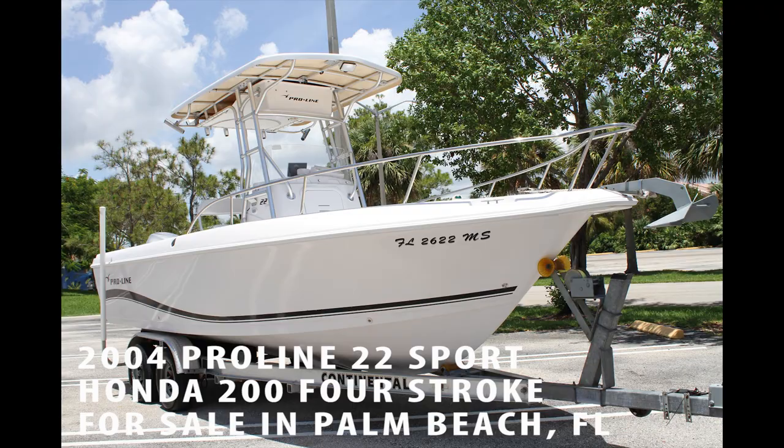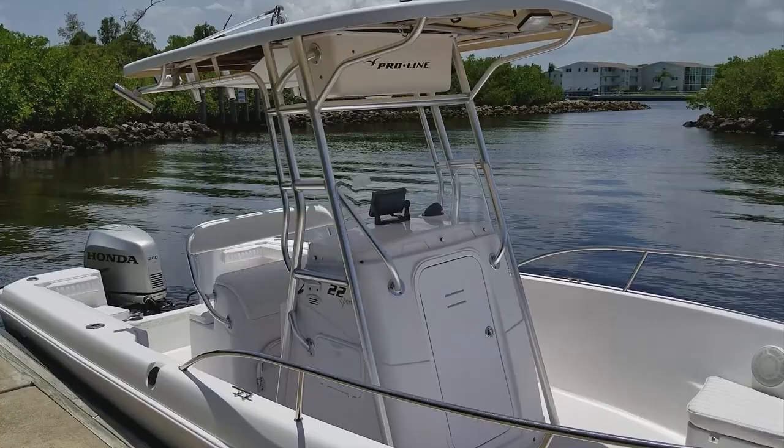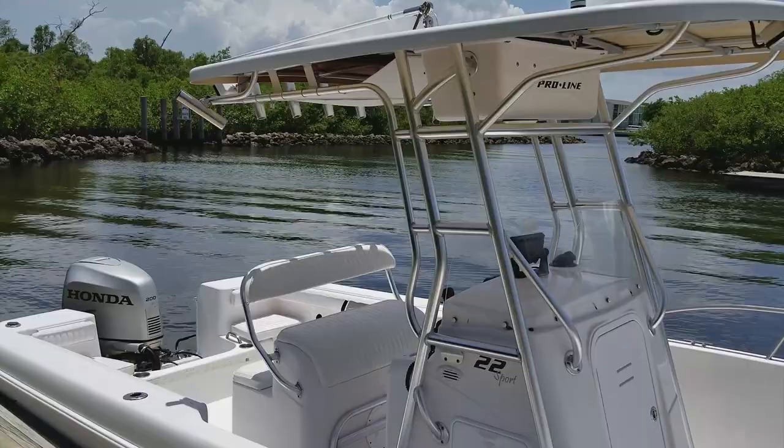Let's take a tour of this 2004 ProLine 22 Sport for sale in Palm Beach County, Florida. If you're in the market for an offshore center console with 100% wood-free composite construction, low hour four-stroke power with no bottom paint, in turnkey clean condition, this is one that you should look at.